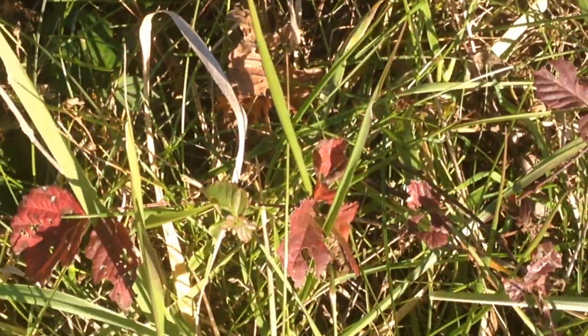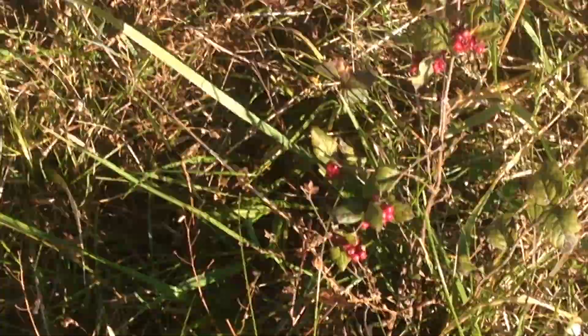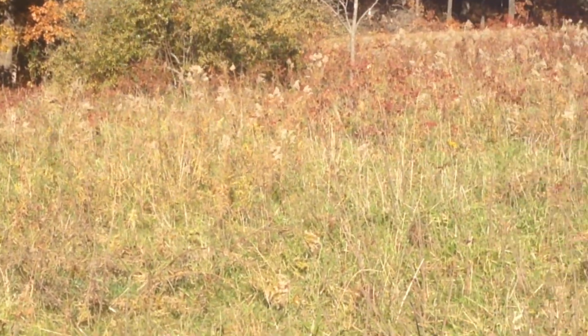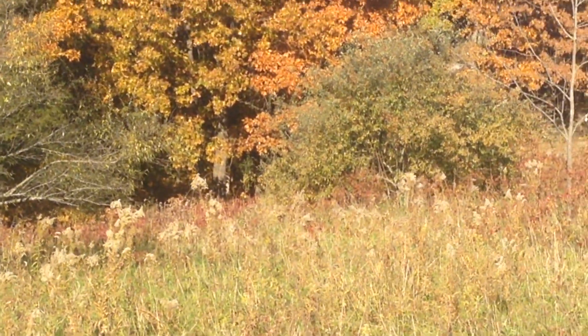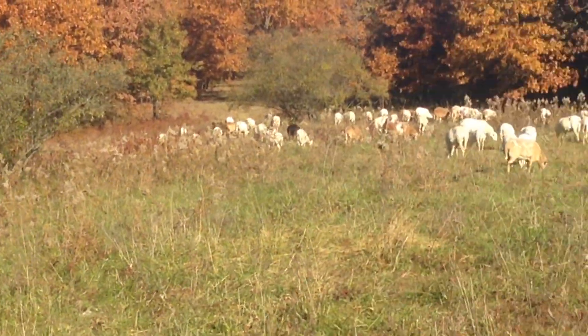There's goldenrod in here, blackberry, buck brush, dewberry vines - a lot of viney stuff that makes it really hard to walk. We also have sumac - you can see those pretty leaves - and the sheep will eat that. There's also autumn olive; they're going to nail those bigger autumn olive trees, eating everything they can reach.